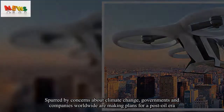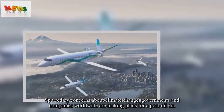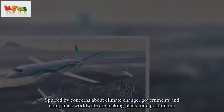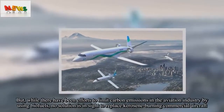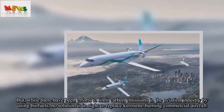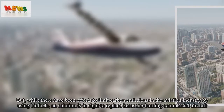Spurred by concerns about climate change, governments and companies worldwide are making plans for a post-oil era. But while there have been efforts to limit carbon emissions in the aviation industry by using biofuels, no solution is in sight to replace kerosene-burning commercial aircraft.